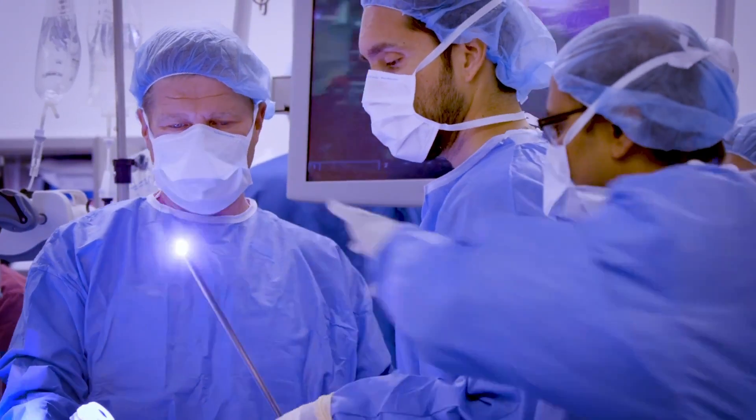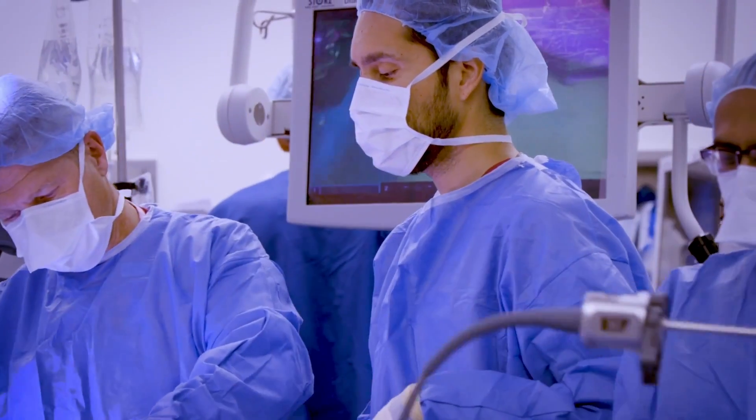By having people under one roof — often in one room, in one conference space — assessing a patient, you can really streamline the process and accelerate the management decisions.